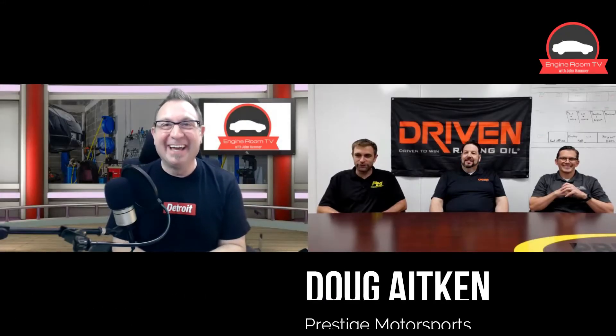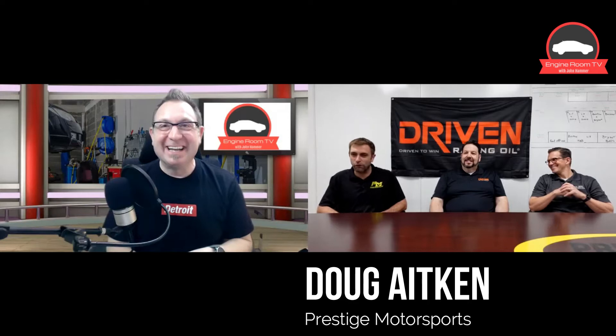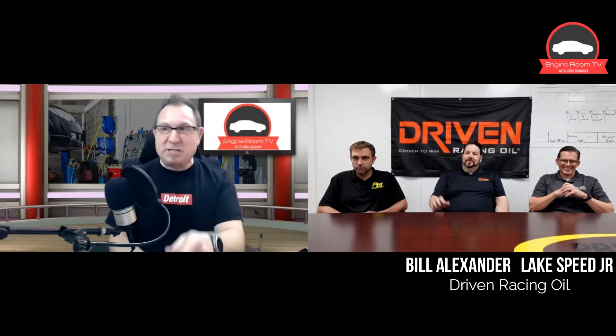Doug, you've got some company in the office today. Yeah, we sure do. It seems like this deal is growing more and more — not a bad problem to have. In the middle there is Bill Alexander, and on the end, Lake Speed from Driven Racing Oils.